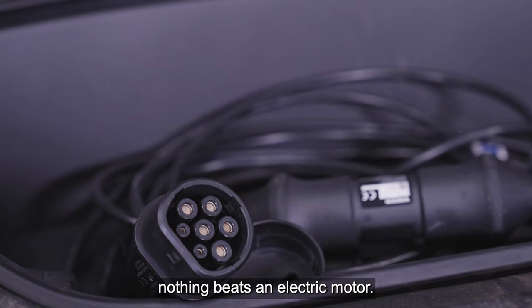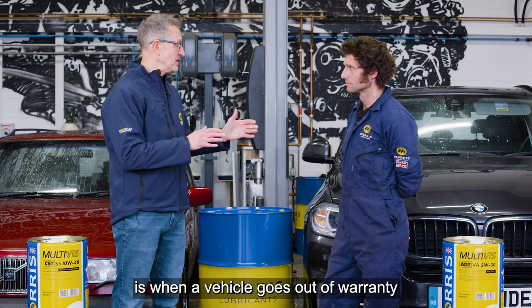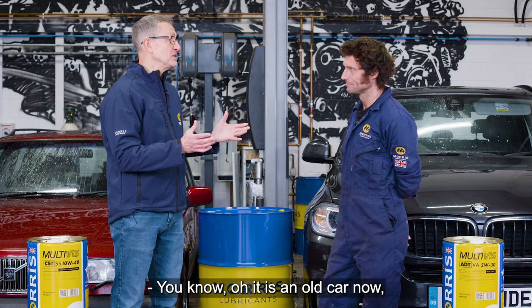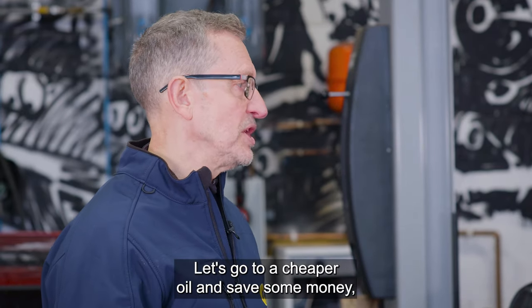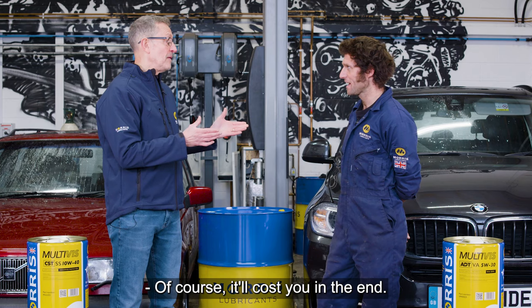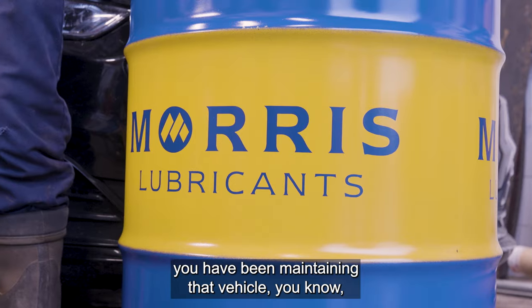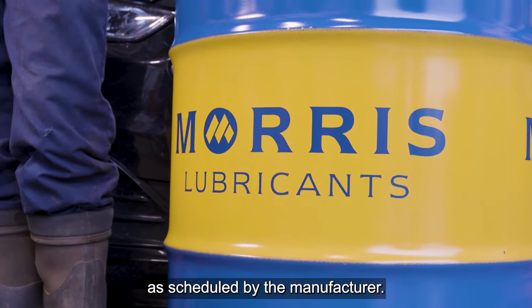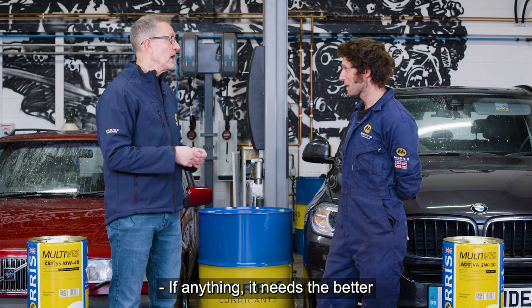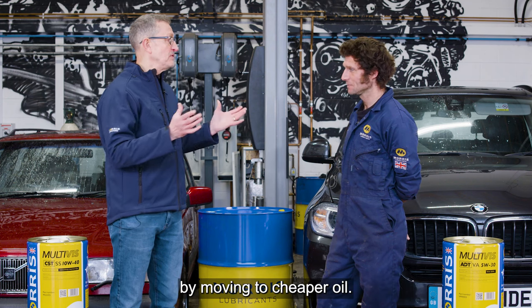Nothing beats an electric motor — the only problem is what we're going to feed it with. But the other temptation, of course, when a vehicle goes out of warranty is to go to a cheaper oil. It's an old car now, there's wear and tear on it — let's save some money. But that is a false economy — it'll cost you in the end. Especially at that time, you'd be maintaining that vehicle as scheduled by the manufacturer. Why move to a cheaper oil?